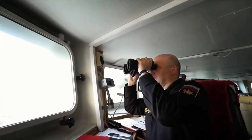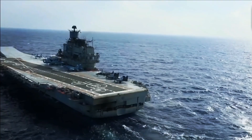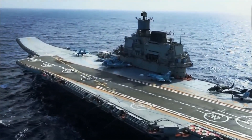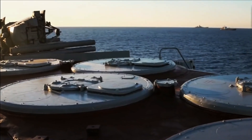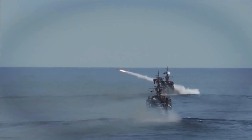Propelled by a steam turbine propulsion system providing a maximum speed of 32 knots, the Kuznetsov's weaponry is composed of AK-630A guns, CADS-N1 Kashtan CIWS, P-700 Granit anti-ship cruise missiles, and RBU-12000 Udav-1 ASW rocket launchers.